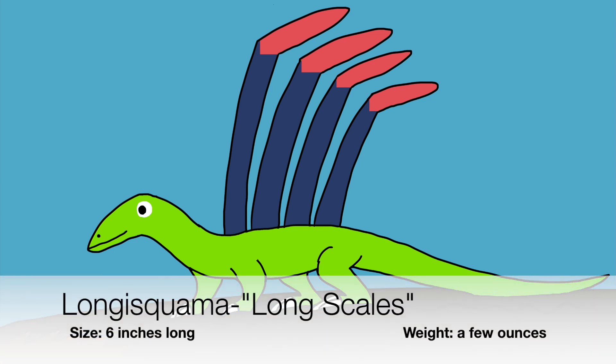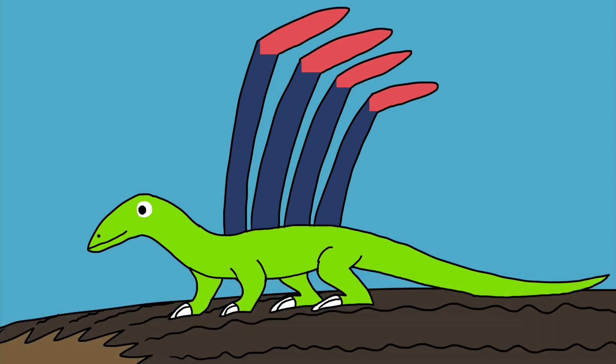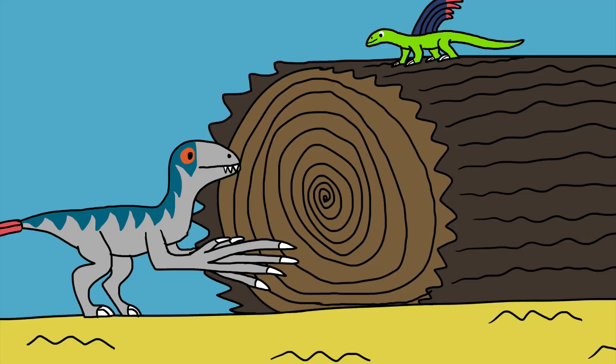The Longisquama, an extinct kind of lizard with tall hockey-shaped scales — this lizard was once thought to have a double row of these tall scales and would use them for gliding. But right now, it's believed that the Longisquama had only one row of these tall scales, and would use them for display, or for threatening by scaring a predator away.